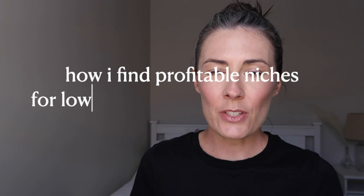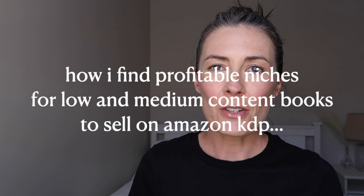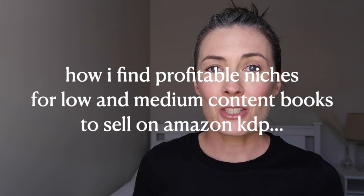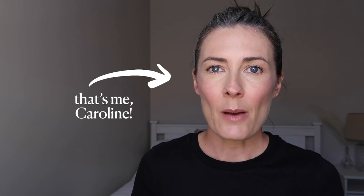This video is going to be a walkthrough of how I go about finding profitable niches for low and medium content books to sell on Amazon KDP that actually make sales. Welcome to my channel. If you're interested in learning about how to make money online, particularly from self-publishing books on KDP or selling products on Etsy, then you're in the right place.